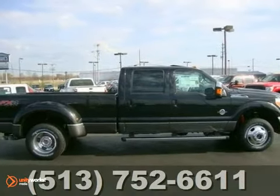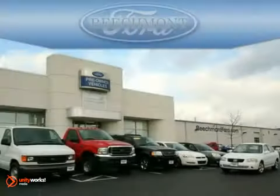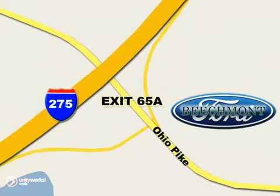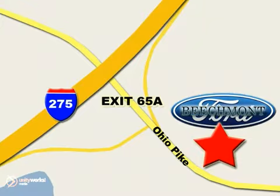Come on out and see us today. Beachmont Ford — we're a friend in the community. Stop in today. We're easy to find off I-275 at exit 65A, Beachmont Avenue.